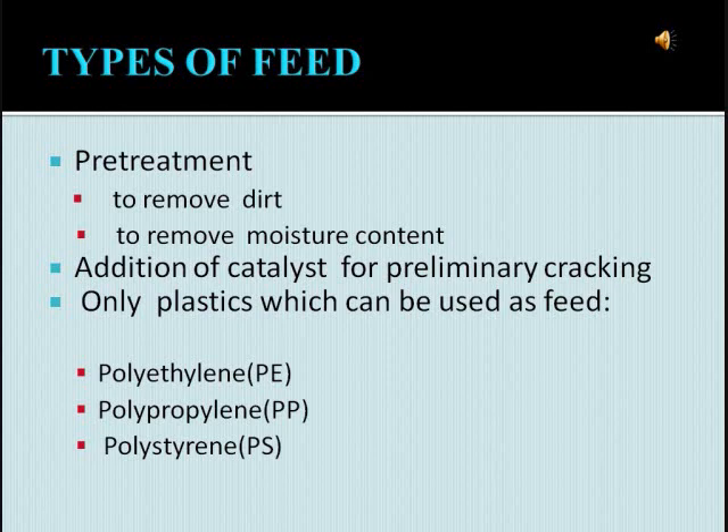Before we fill the material into the reactor, we should remove the dirt by washing and drying. Also, we should break the feed into small chips just to reduce the volume in the reactor. The addition of catalyst into the reactor is also preferred, just to provide a preliminary cracking in the reactor.